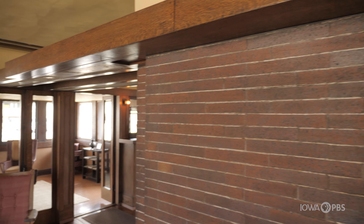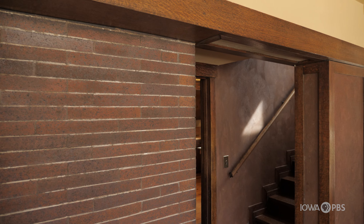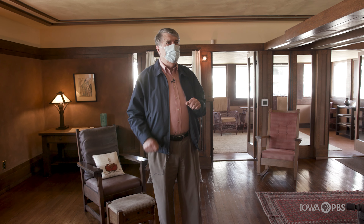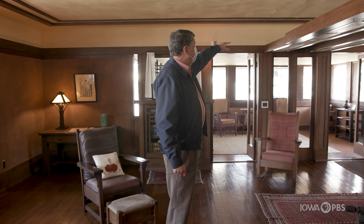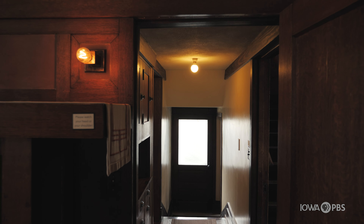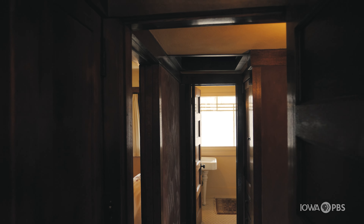Along with the symmetry, the trim in the house reflects that concept of horizontality. We have this very wide trim along the walls, just down from the ceiling, that is uniform throughout the house in all the rooms.